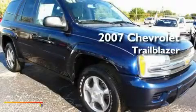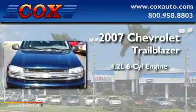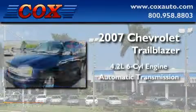This is a 2007 Chevrolet Trailblazer. It has a 4.2-liter six-cylinder engine and an automatic transmission.